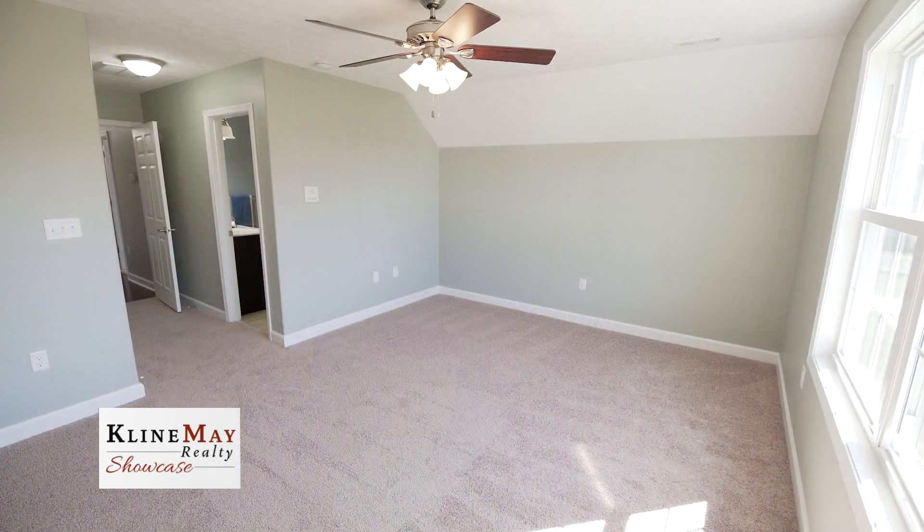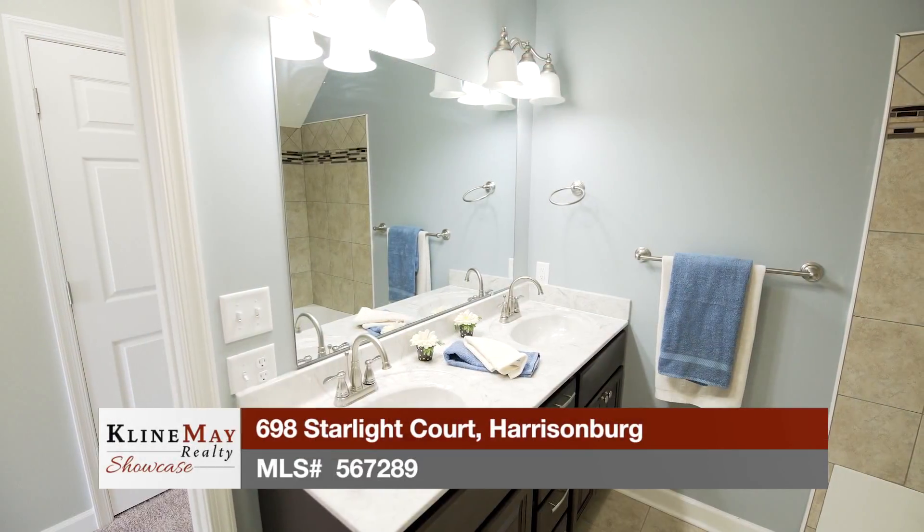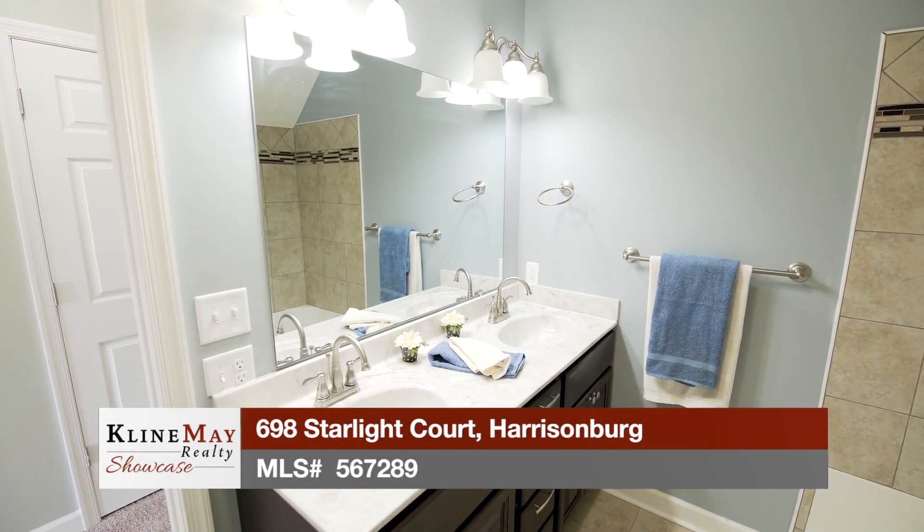The second level also provides the third master suite at the end of the hallway with a double vanity, tiled shower, and tile floors.